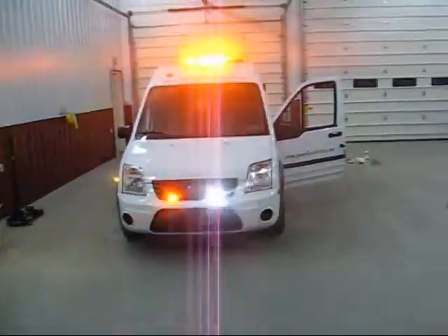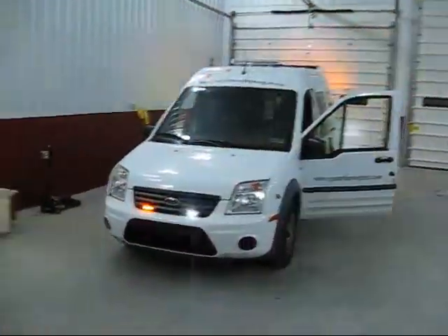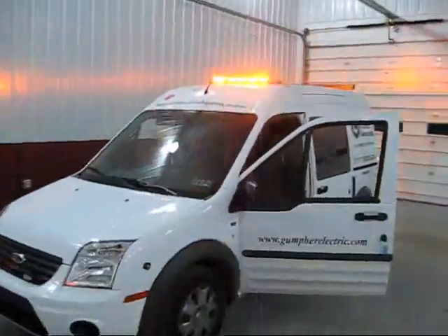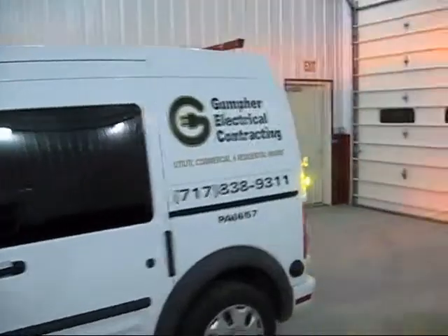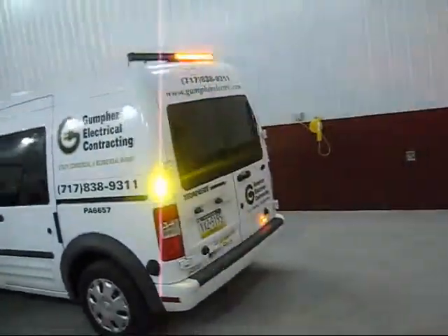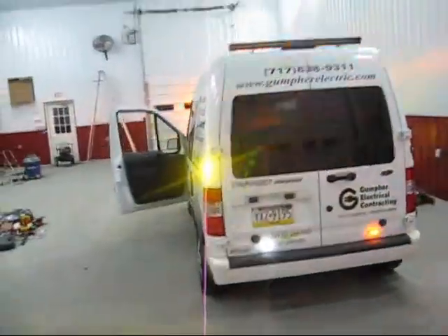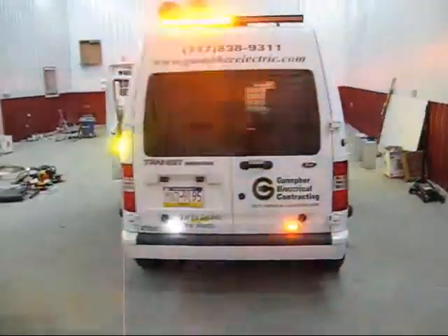Hi, this is 9-1-1 Rapid Response out of Amble, Pennsylvania. This is a Gumford Electric build — has grill lights, Tomars, Vertex, Surface Mount, Show Me Light Blur, and also a Show Me Arrow Stick on the back, Tomar lights on the back, and Surface Mount Haida LEDs on the back also.